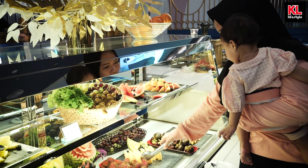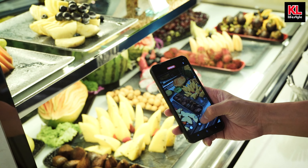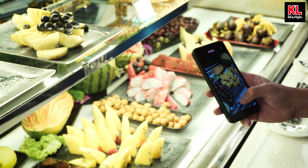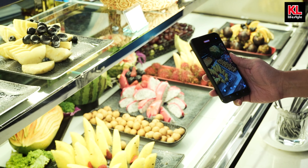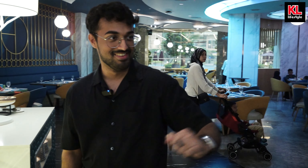All this talking has got me really thirsty, but thankfully I've got a teh tarik station that has me covered. And for those of you who have a sweet tooth but prefer healthier options, we've got a bunch of different fruits to enjoy. We've got rambutan, dragon fruit, watermelon, and snake fruit.